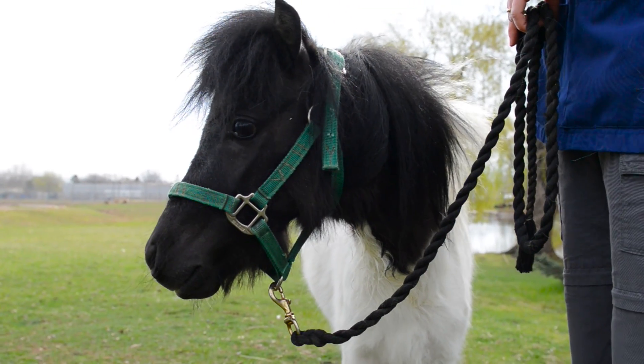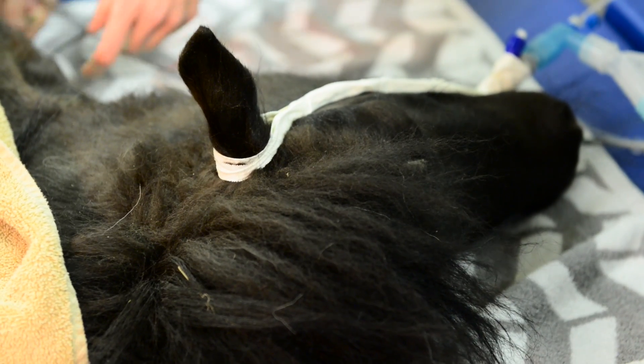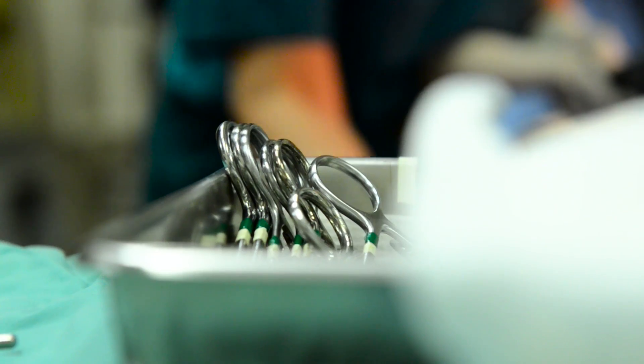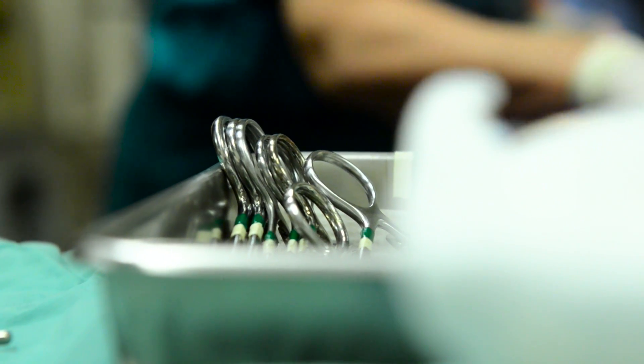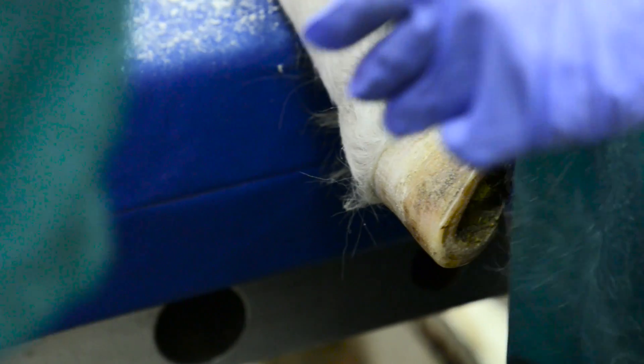Shine came in about six weeks ago after being bit on the leg by a dog, and he came in to be evaluated. It was decided that he would need an amputation. It's a pretty uncommon procedure, and of course the larger they are, the more challenging it is to keep them comfortable in a prosthetic. His size lent a very reasonable situation to wear a prosthesis and have a normal life with minimal pain.